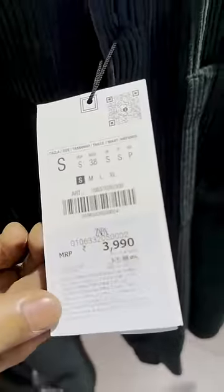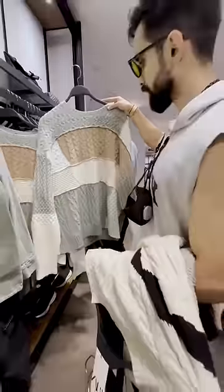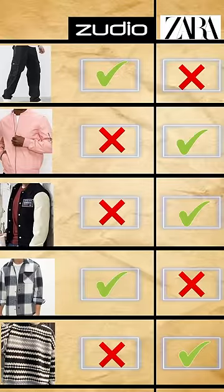Zara's thick material shirt was in corduroy, which looked very royal, along with a brown and white sweater. The average material sweater was 799 rupees, while Zara's premium wool sweater was warm and stylish.